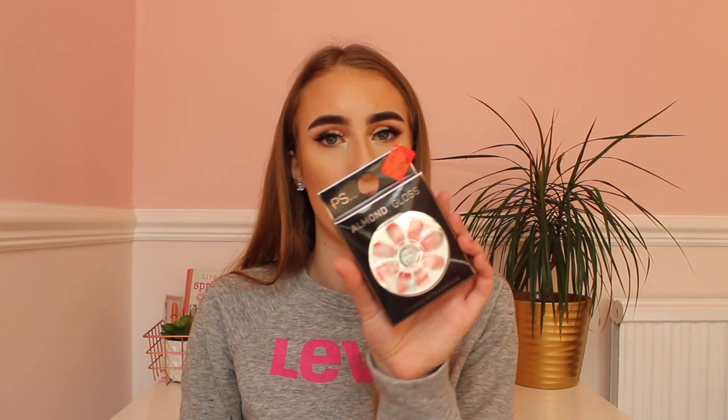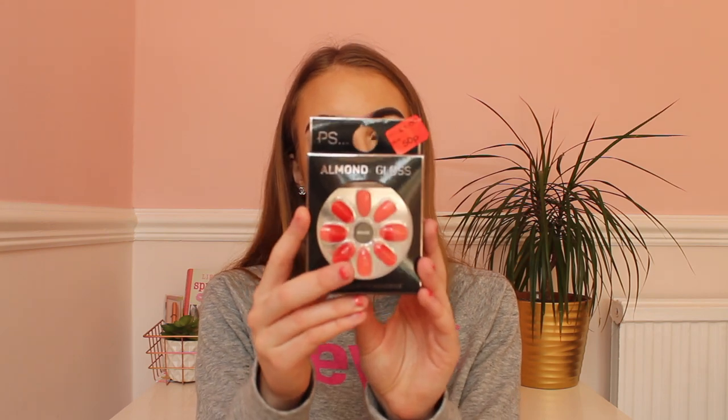Next in Primark I bought some almond gloss nails for 50p. Because I'm on a beauty therapy course and we're not allowed to have acrylic nails on, I'll wear these for my birthday for just a few days and then take them off again. The price is really good and the colour is really nice — Primark nails are really good.